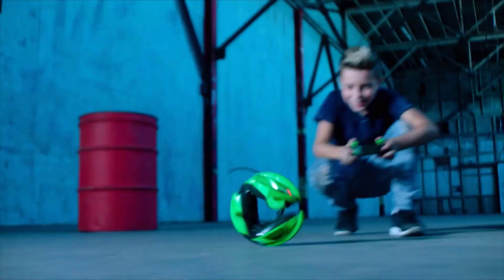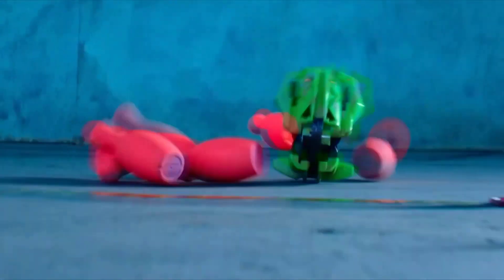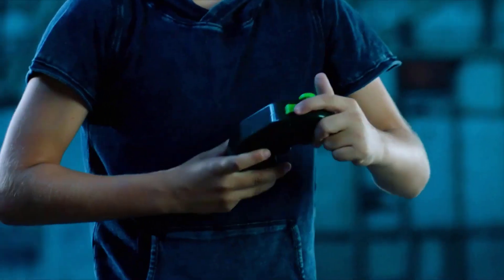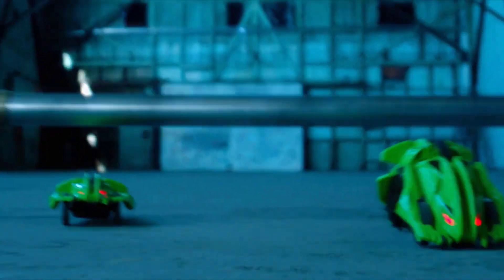Moreover, Terasect has light-up eyes and runs on 4 AA and 3 AAA batteries for the controller. With a toy like this, you get to experience truly innovative radio control action. Its green, insect-like design and glowing red eyes are sure to strike terror in any of its prey.